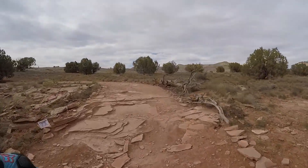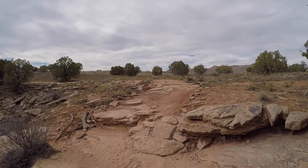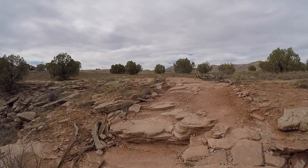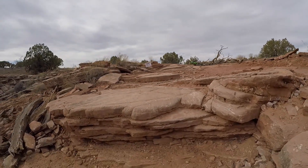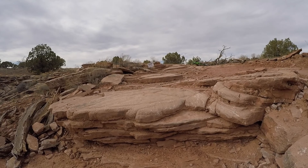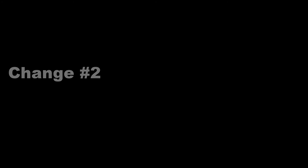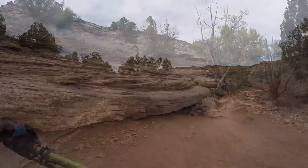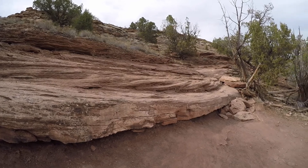This is the first major change to the Horse Thief trail — again, we're talking about less than one percent. Prior to this new construction right here, you used to have to go off of this little rock right here. You can see all the scrape marks from the tires. It's kind of nice to get out of the wind right there.